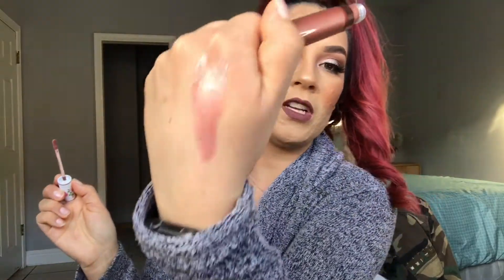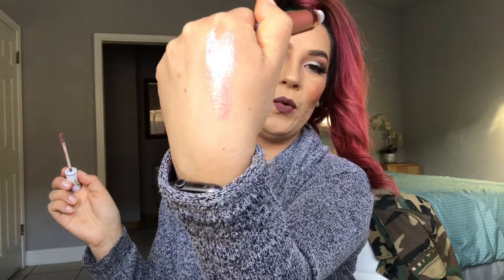The next item we got is the Pretty Vulgar. It looks like a metallic liquid lipstick — a really pretty rose gold color. I don't know if I could pull that color off, but I'll try. I've never tried anything like this. Oh, it's very metallic — it's almost blinding! It's really pretty. Maybe on the lips it'll look different. They sell Pretty Vulgar at Sephora and this one retails for $24.